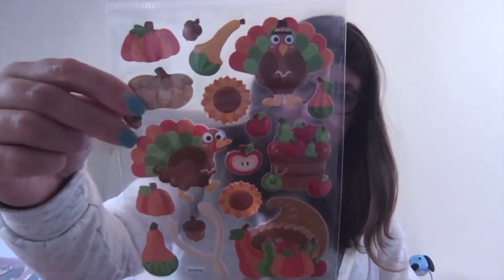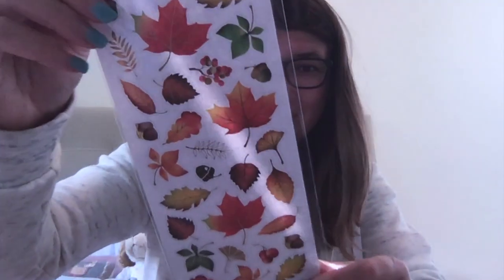I got some more pumpkins — different ones from last year — and these sparkly ones. I got some turkey stuff too. I know it's not even November yet, but I got some fall stuff because I thought I'd use the leaves and things like that.